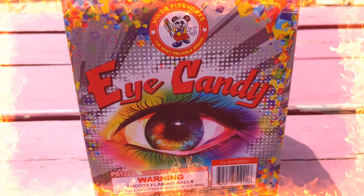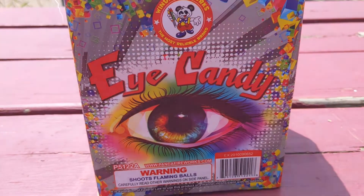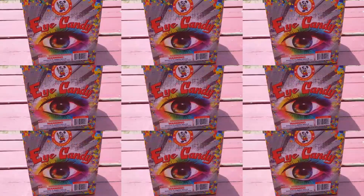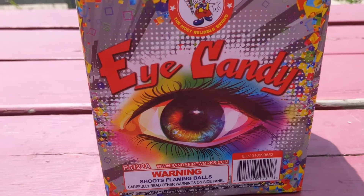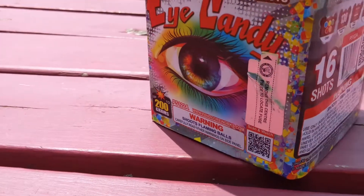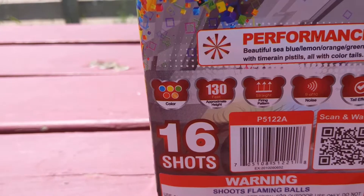What is going on, pyromaniacs? Welcome back to the channel — Mike's Vivid Thunder Pyrotechnics, keeping the thunder rolling. We are looking at a little Eye Candy window fireworks. Really digging the artwork on this one.